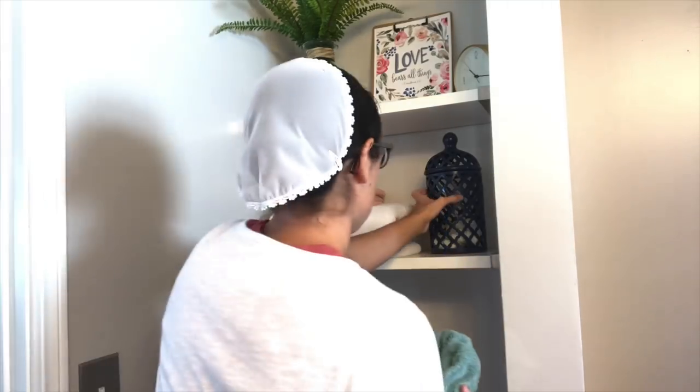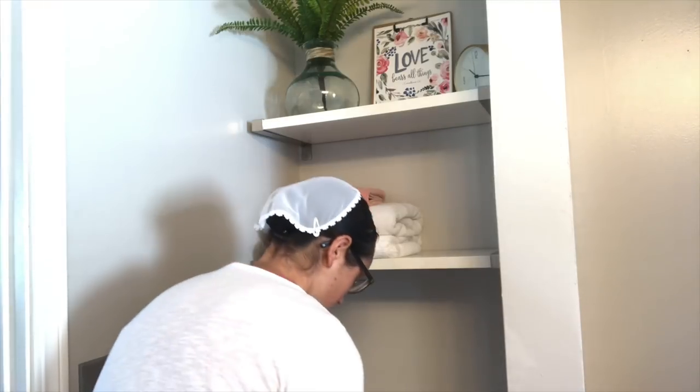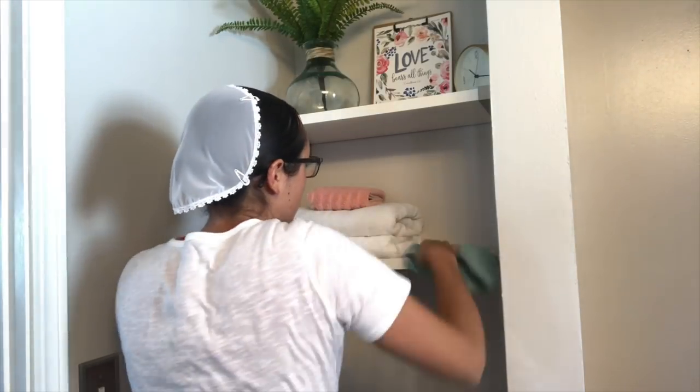I just went back over it with a rag, and I also wiped down my shelving above the toilet as well.